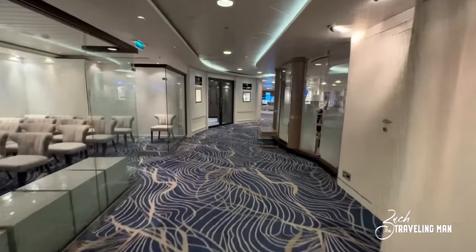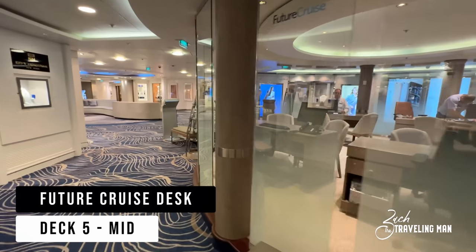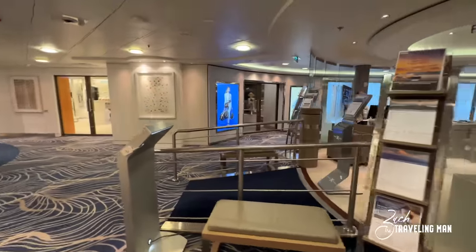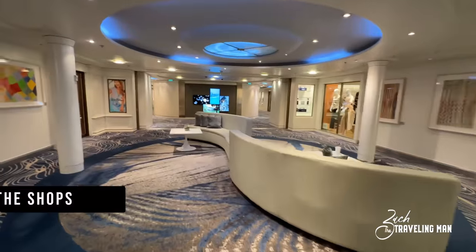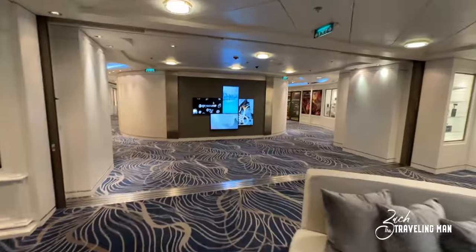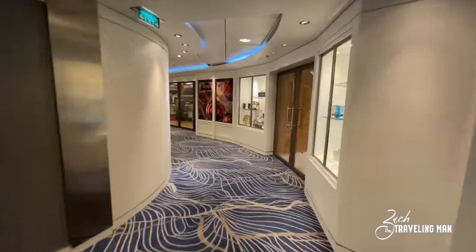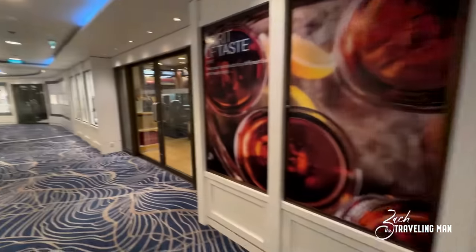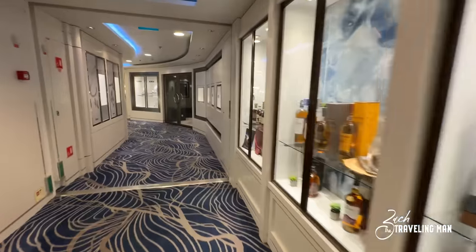Heading forward on deck 5, one of the first things we're going to run into is the Future Vacations desk — this rounded structure is where you can go and make future cruise reservations. Usually they run specials and deals where if you book on board you get onboard credit and things like that. Also on deck 5 mid are the shops on board. They have plenty of shops here on Celebrity Summit — on both port and starboard sides — with tax and duty-free, a jewelry shop, and general Celebrity merchandise.